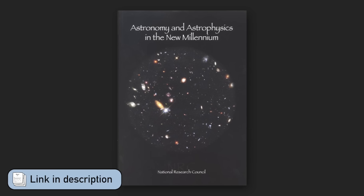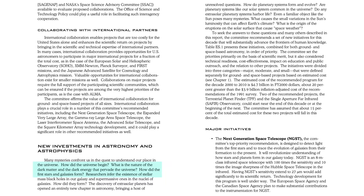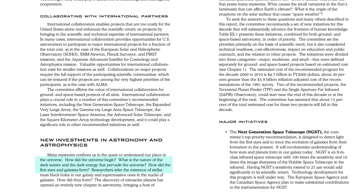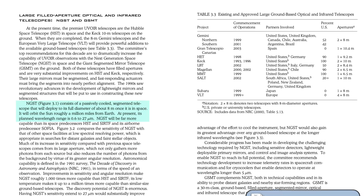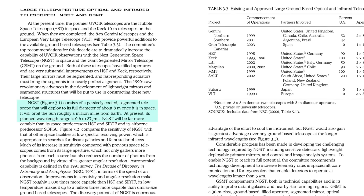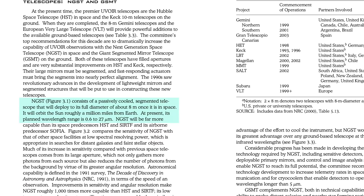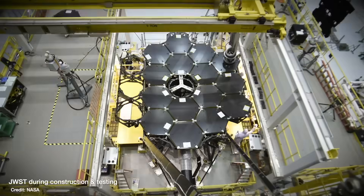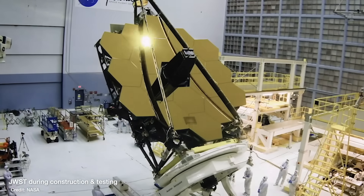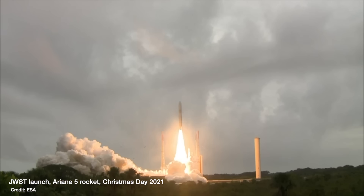Then in the Decadal Survey for 1991, the recommendation was for a Space Infrared Telescope Facility, which became the Spitzer Space Telescope, launching in 2003. Going into the millennium, the Decadal Survey in 2001 stated that understanding the early universe was the biggest scientific goal for the next few decades. Their top recommendation was to fund the Next Generation Space Telescope, or NGST — an eight-metre infrared space-based telescope to detect the light from the first stars in the universe — which became the James Webb Space Telescope, or JWST, eventually launching in 2021.